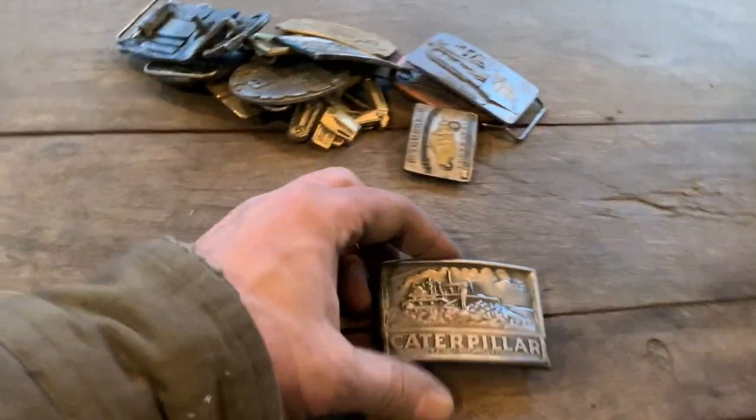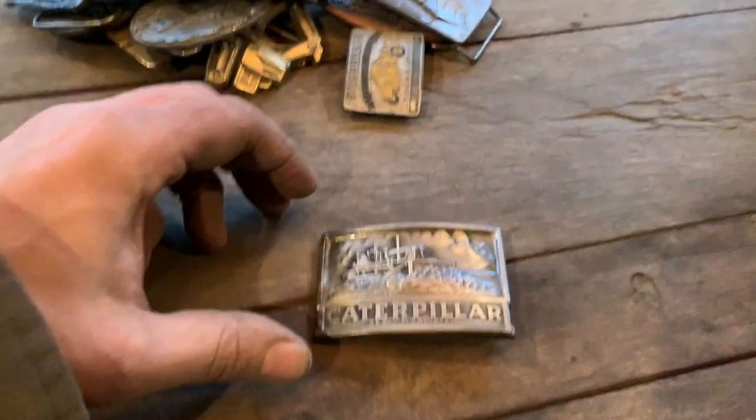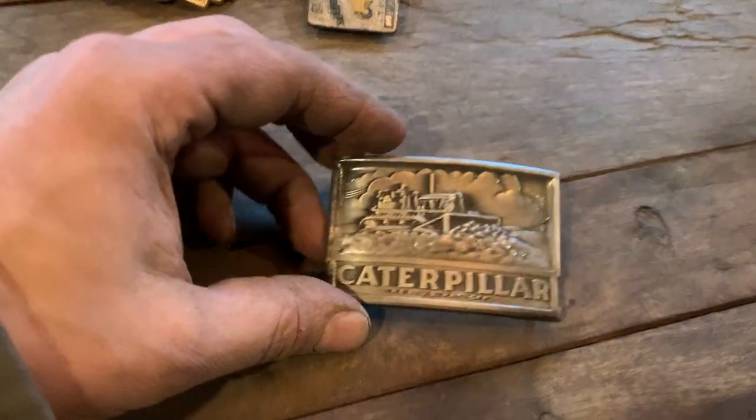My hands are dirty - I just came out of the shop, sanding and fixing and painting and cleaning and working on metal. I just figured I'd do this here at 3:30 in the afternoon before it gets any darker.